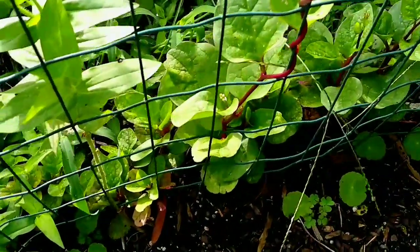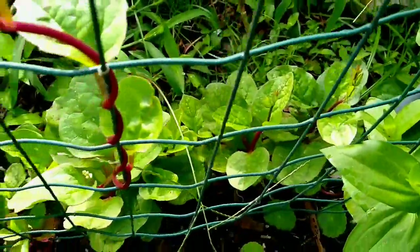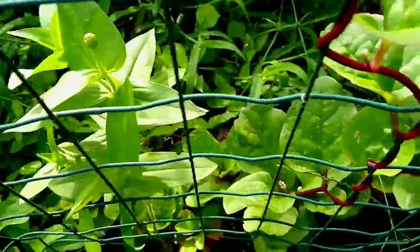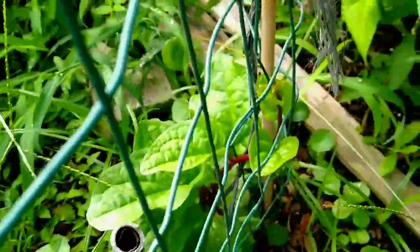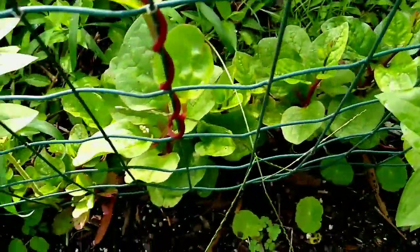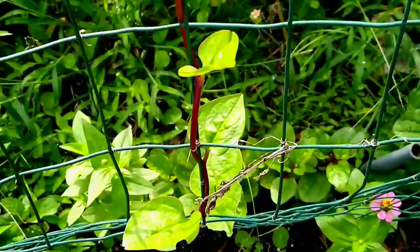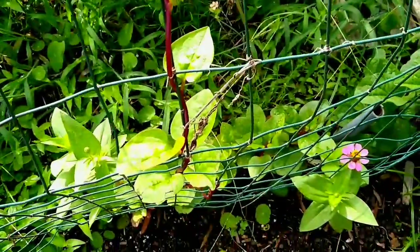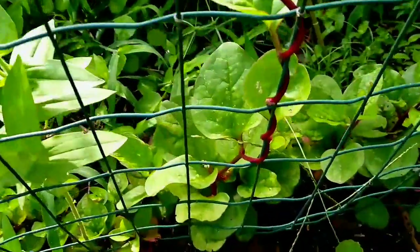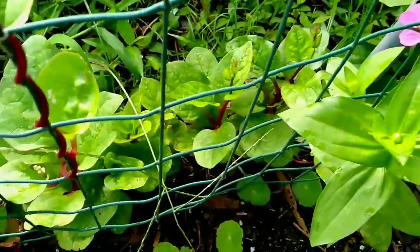And my malabar spinach — she looks real good. This looks really good. Look at that over there, just nice and healthy. Oh yeah, she's just gone. I need some more trailers for her because she is just moving, girl. But that's the malabar spinach.